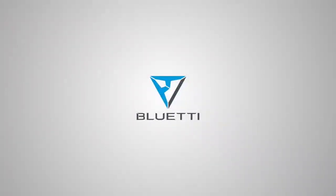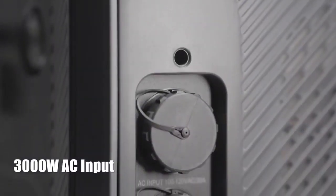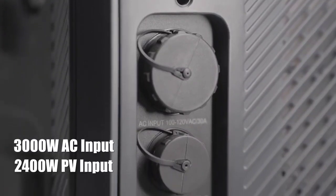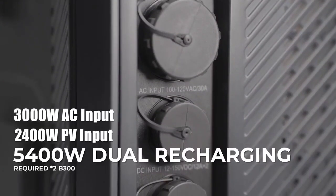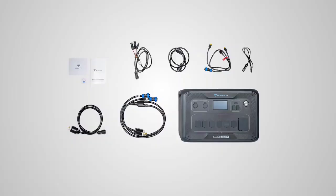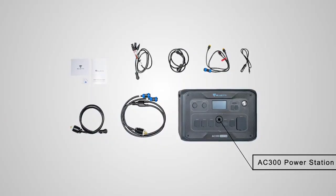In a low temperature environment of minus 20 degrees Celsius (-4°F), the sodium-ion battery pack in the NA300 and B480 has a capacity retention rate of more than 85% and provides a system integration efficiency of over 80%, making it perfect for powering homes in winter or in regions with extremely low temperatures.